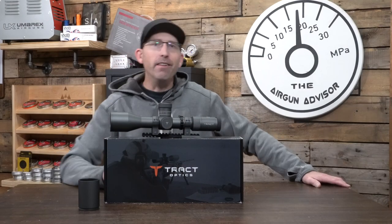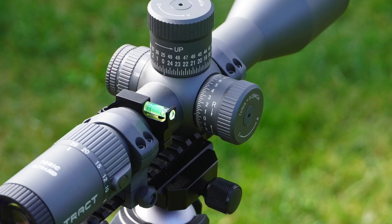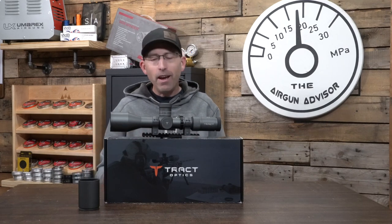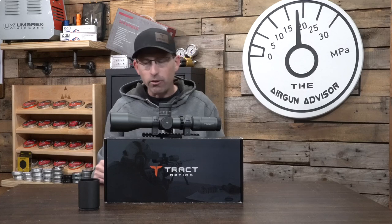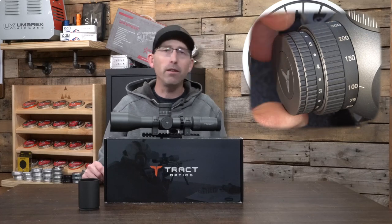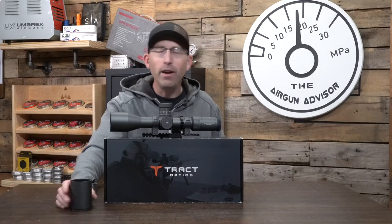At this price point, you're also getting a 34-millimeter tube and a 50-millimeter objective lens on the front, which allows tons of light to pass through. If you're doing some filming with a scope camera, it allows a ton of light through and gives really crystal clear and bright images — which I have not seen in other scopes. You also get a zero-stop turret that you can adjust up and down and it will still stop at zero. Great little feature.